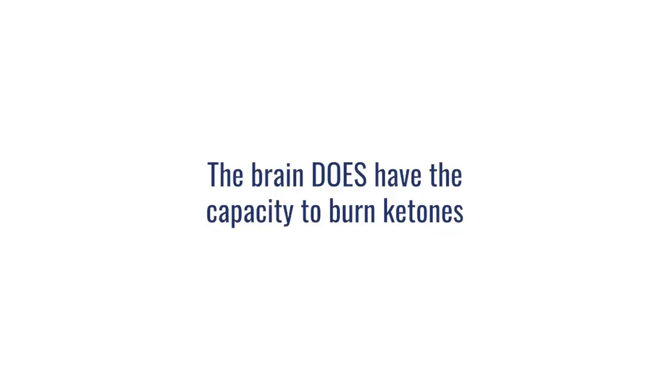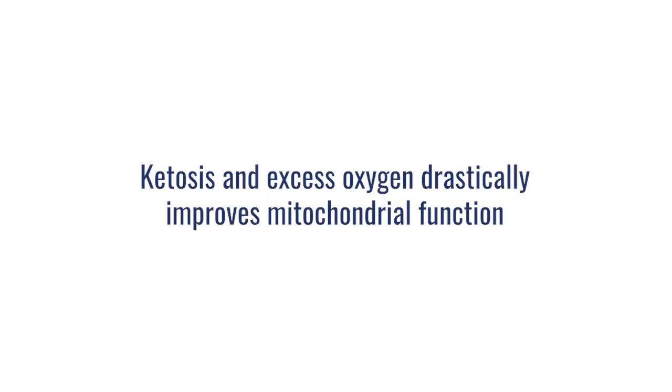However, the brain does have the capacity to burn ketones. In many cases in our clinic, when dealing with chronic or acute brain issues, we use hyperbaric oxygen because oxygen plays a huge role, but so does the fuel. Many of these patients are put through a process of ketosis to help their bodies learn how to fast properly so we can create ketones. In fact, studies show that brain tissue will preferentially burn a ketone over a glucose molecule when given the choice. Creating an environment of ketosis along with hyperbaric oxygen together really increases mitochondrial function and the body's capacity to make energy.